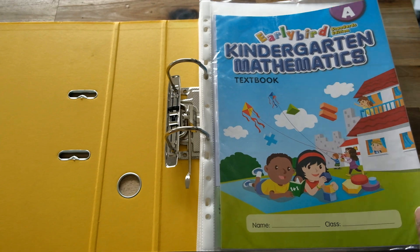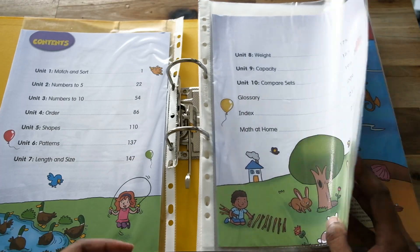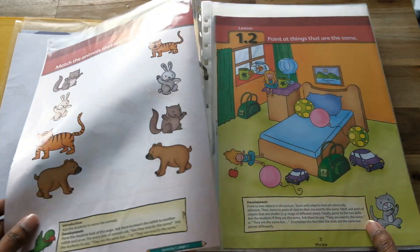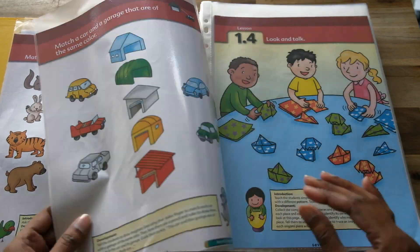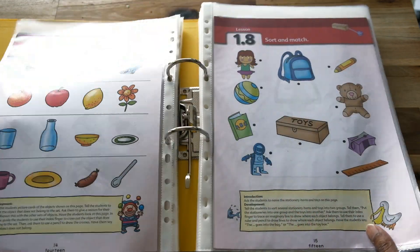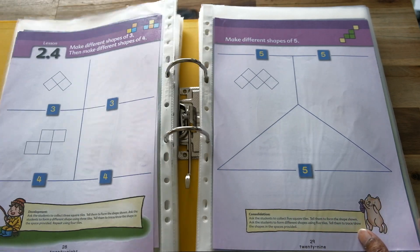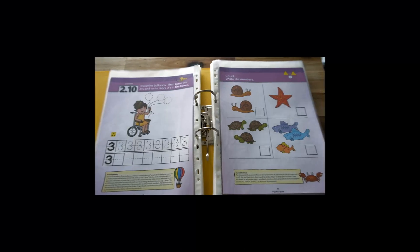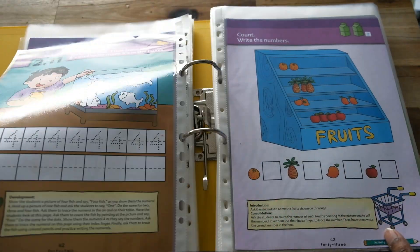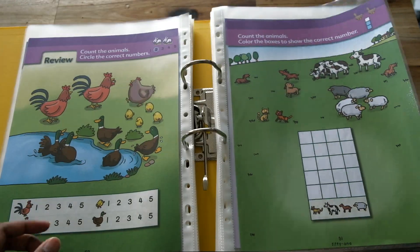There are four books in this series and the program is divided into two levels, A and B. Each level has a textbook and an activity book to complete. It's a very colorful, engaging, hands-on math program. At the end, there is a section called Math at Home, which I think is a nice touch because it's another way to bring to life the different concepts that are introduced in these books.